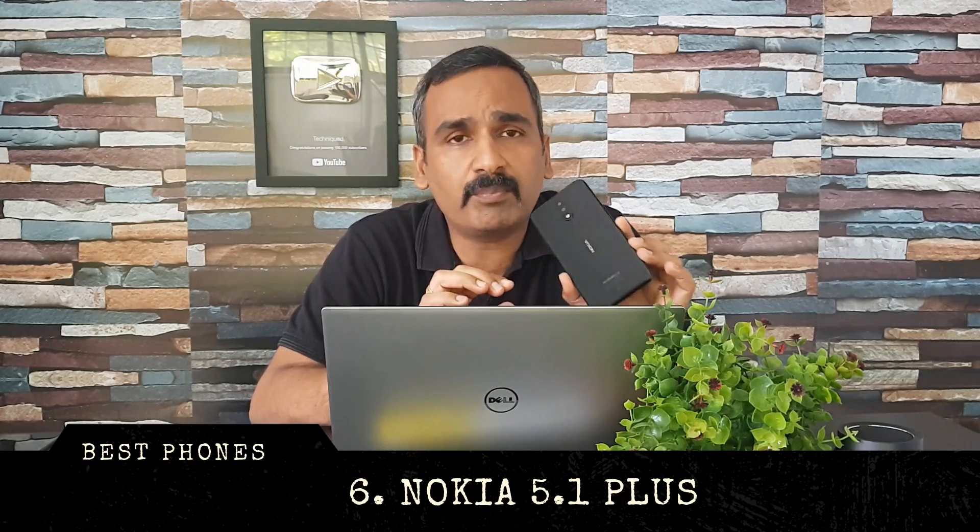Last but not least is the Nokia 5.1 Plus, a really powerful device with a Helio P60 octa-core chipset. It runs stock Android with a notch and has decent cameras, along with a USB Type-C port. It's under the Android One platform, meaning Nokia will provide regular updates. It's quite good for gaming as the Helio P60 is a strong processor in this price segment, priced at ₹10,999 in India.